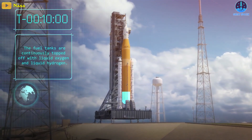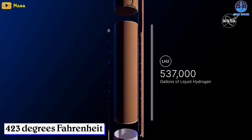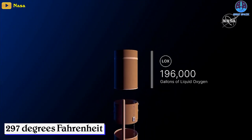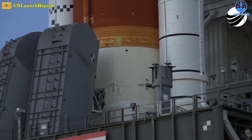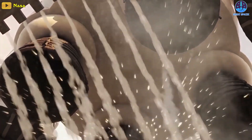The leak checks between the SLS core stage and the mobile launch platform have, until recent fueling tests, all occurred at warm ambient temperatures. Liquid hydrogen fuel is chilled to negative 423 degrees Fahrenheit, and liquid oxygen is stored at negative 297 degrees Fahrenheit. At those temperatures, valves, seals, and gaskets can contract and change shape, revealing a leak that wasn't apparent in warmer conditions.